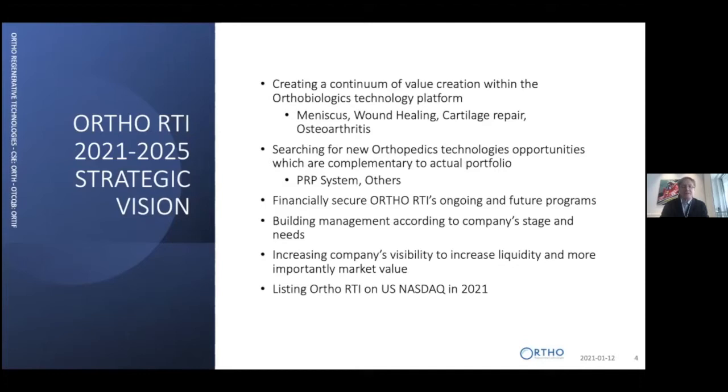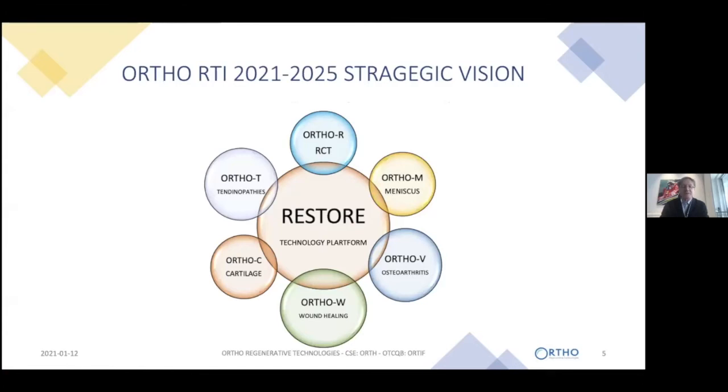We want to develop those future indications and look for other opportunities outside of our platform to increase company value. We just did a deal with a company for using their PRP system globally. We want to financially secure the company for its long-term achievements and milestones. We also want to build management as we go and increase our visibility into the U.S. market, with ambition for a NASDAQ listing in 2021.